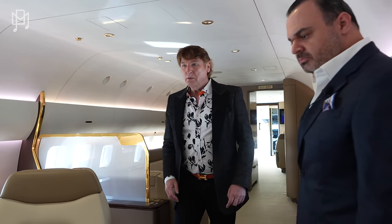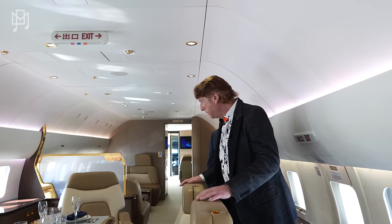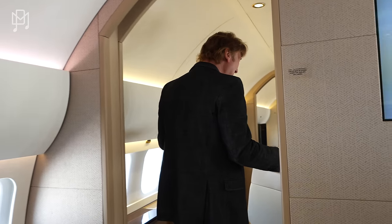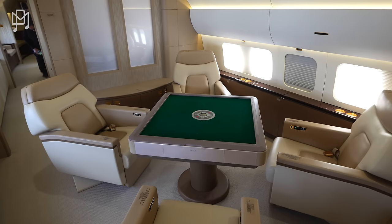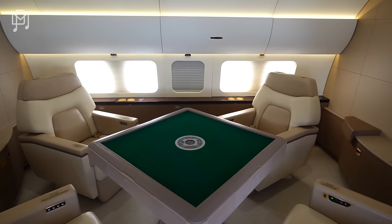Let's continue through the plane. We've had our dinner, we've had our TV. Now let's go have some fun. What's this? An electronic mahjong table — the coolest thing I've ever seen.